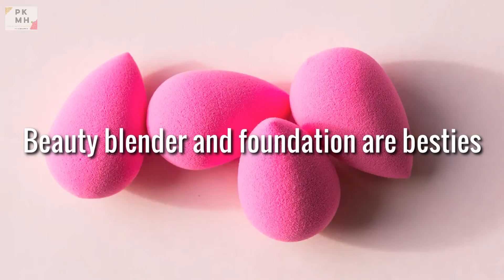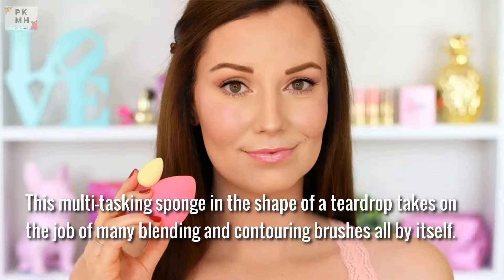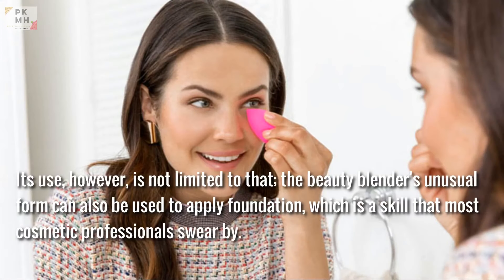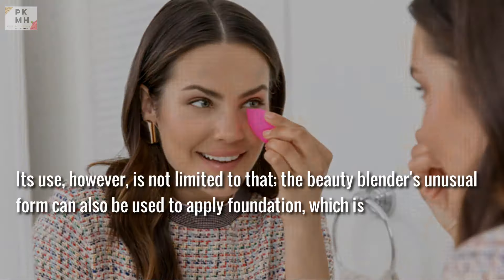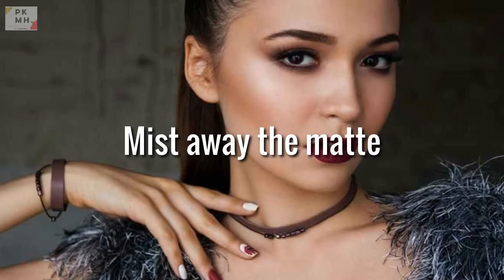Beauty Blender and Foundation are besties. A beauty blender is a tool found in the cosmetic bag of just about any makeup professional. This multi-tasking sponge in the shape of a teardrop takes on the job of many blending and contouring brushes all by itself. The beauty blender's unusual form can also be used to apply foundation, which is a skill that most cosmetic professionals swear by. Simply dampen the blender before applying the foundation, and your complexion will be perfect as never before.